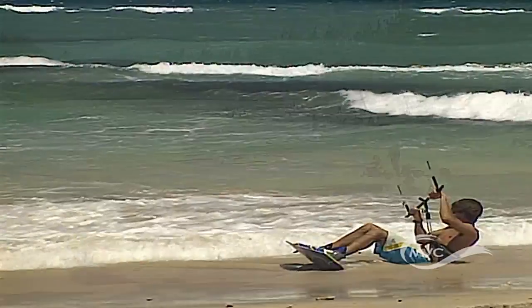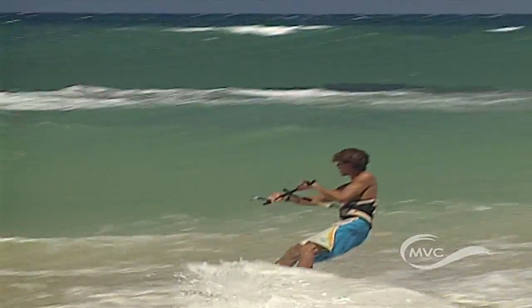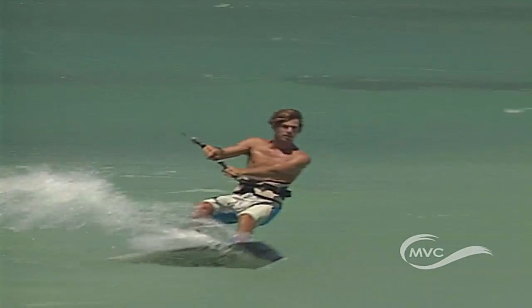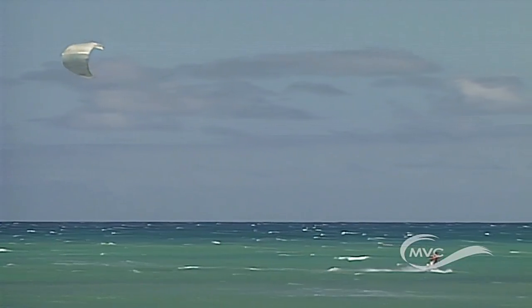Kahului is also home to the best kite and windsurfing spot on the island, Kanaha Beach. With its gently sloping, sandy bottom and strong winds, it's the ideal location to catch a wave.